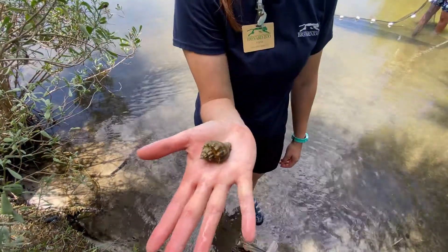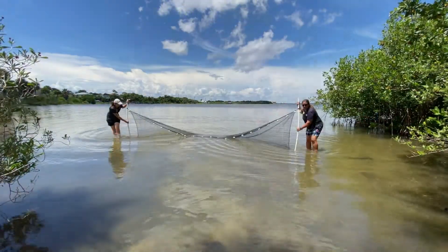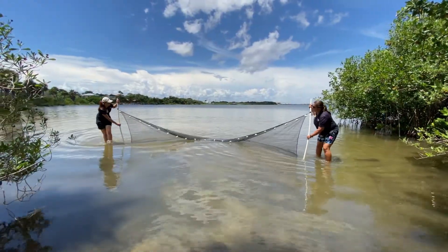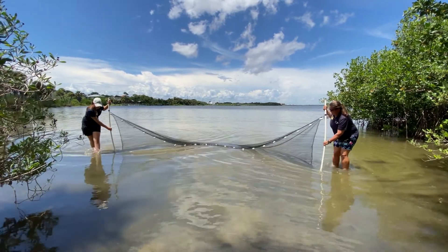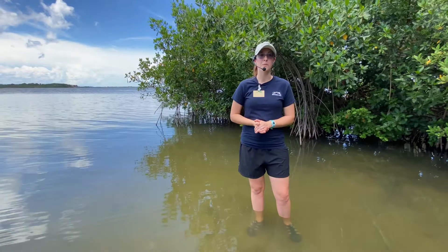Just like we've done in the past, we will still be standing out here in the lagoon to see the type of biodiversity we can catch, except this time we will be using 20-foot seine nets to maximize our capture with the hour that we have. This is only a one-hour program that you can do right from your classroom.